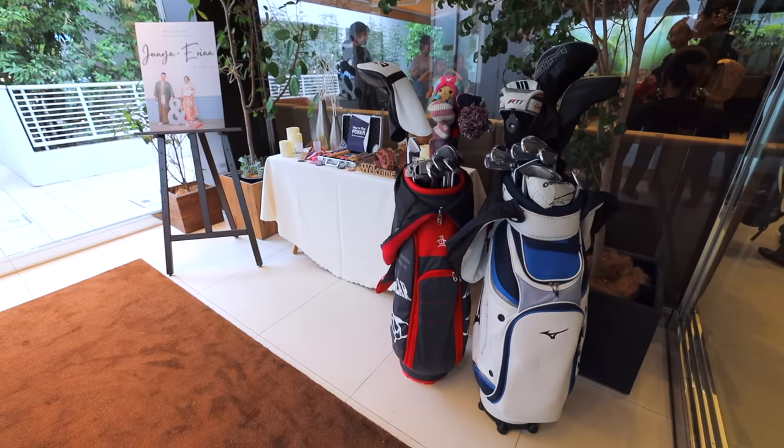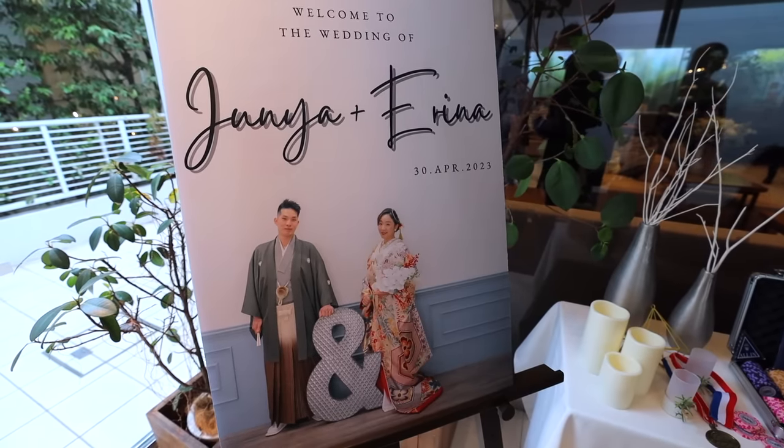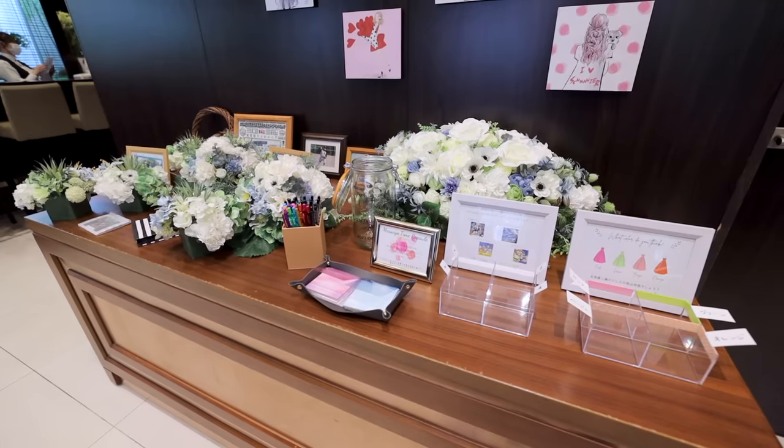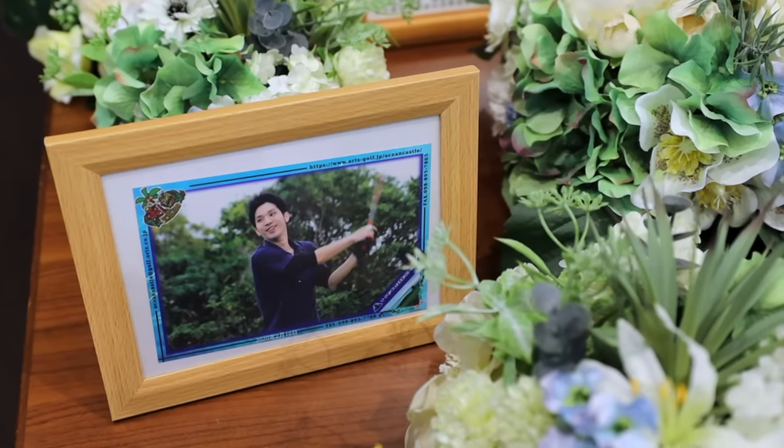Usually there'll be a welcome board and table like this to welcome the guests, because the bride and groom can't. The board itself is probably common all around the world, but maybe the table is not so much — it basically represents and shares the couple's favorite activities and interests.